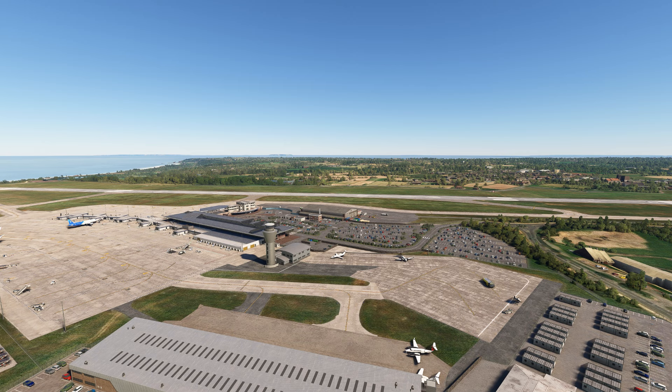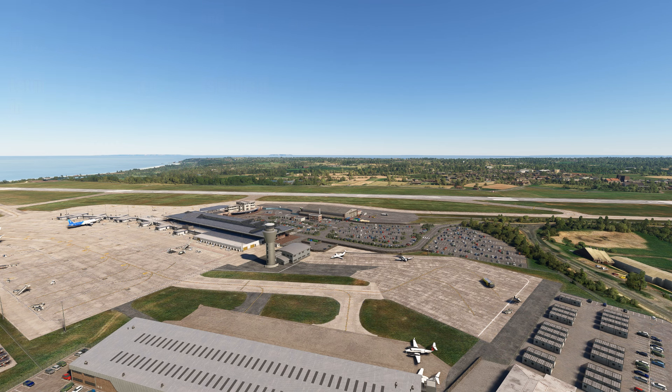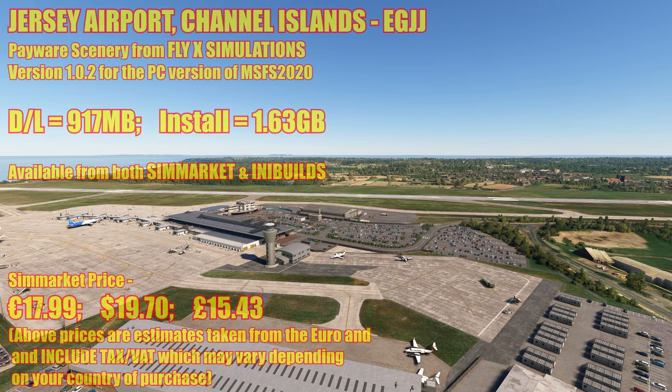Good morning everybody and welcome back to my channel. My name's Lee, your virtual airline pilot, back with you again with the first of this week's reviews. I'm trying out a new microphone, hopefully it will improve the voice quality. We are on the island of Jersey in the Channel Islands, this is Jersey Airport, Echo Golf Juliet Juliet.